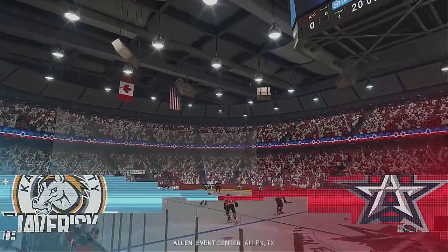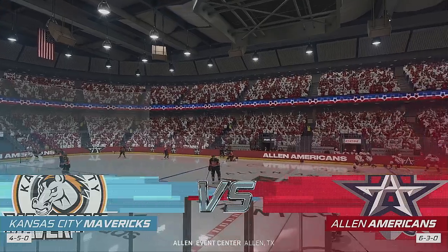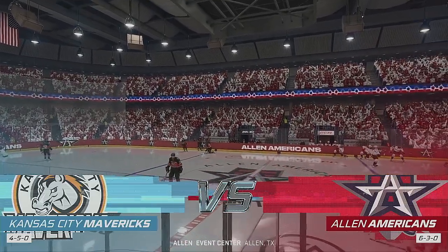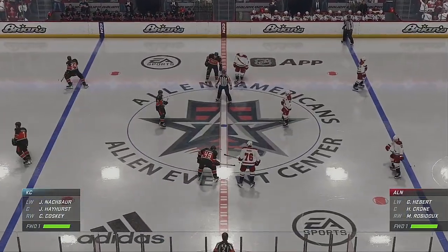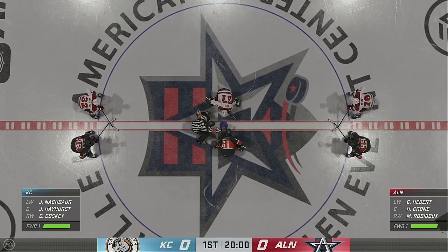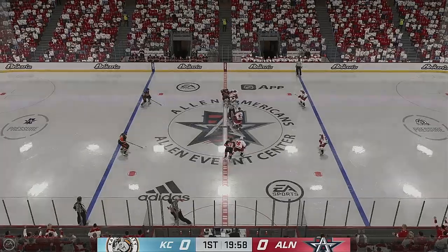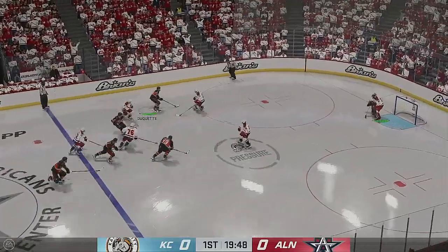Two hard-fought battles in the books so far in this postseason, and here we go with game number three. Centers are lined up, official ready to drop the puck. A critical game for both sides here, and we are underway.